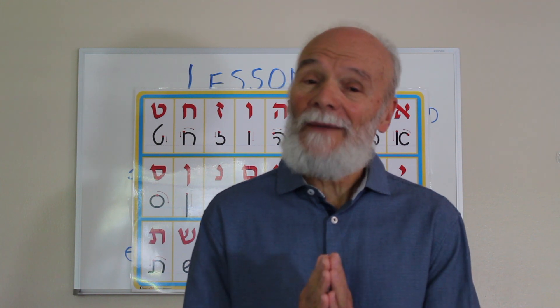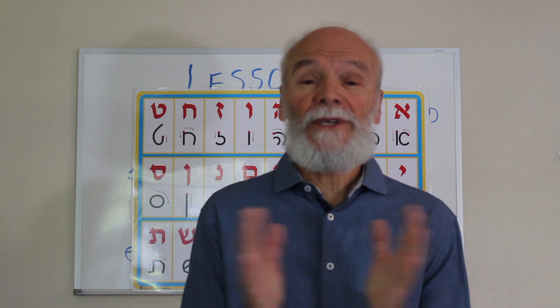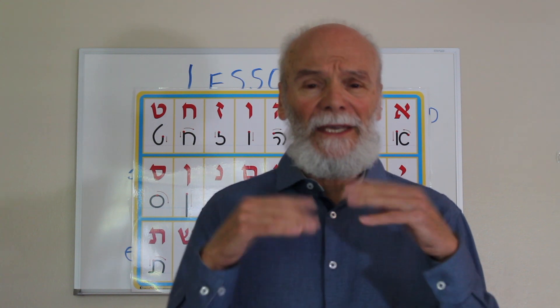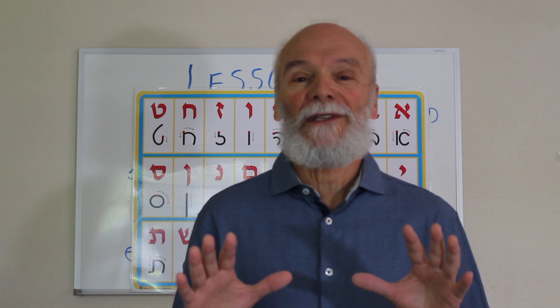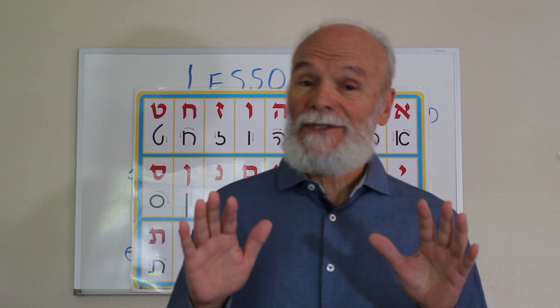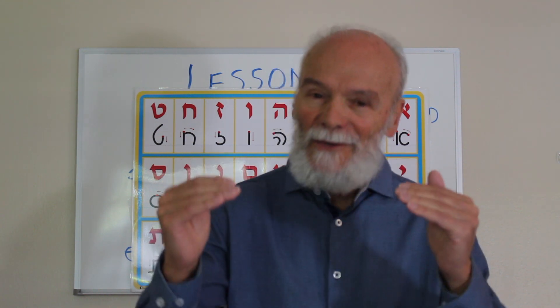Shalom and welcome to the Jonah Hebrew Course. If this is your first time, we're on lesson three. You can get lessons one and two on YouTube if you want to catch up. We've barely begun and we're still going over the fundamentals of the Hebrew language. In the first part of the lesson we go over the basics of Hebrew — the Aleph-Bet, vowels, some grammar — and then we go into the text of the Book of Jonah.